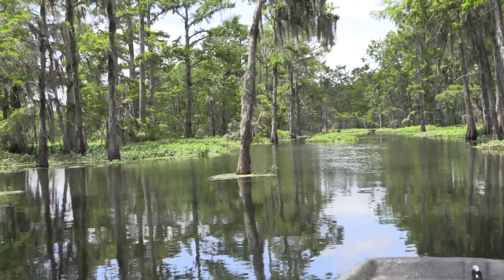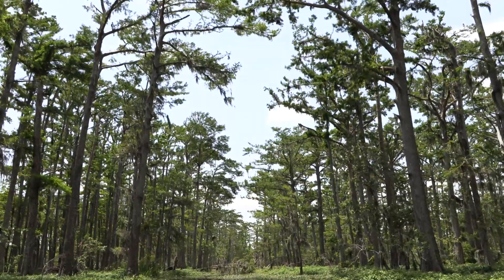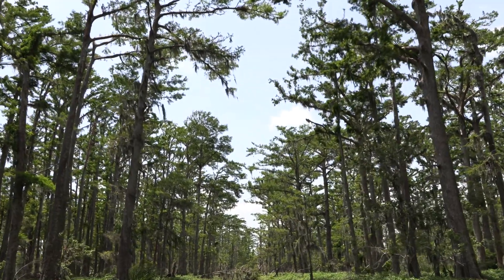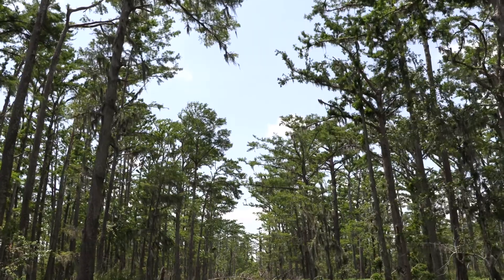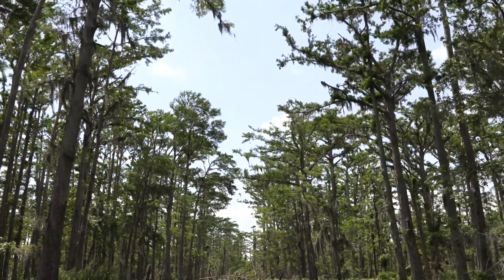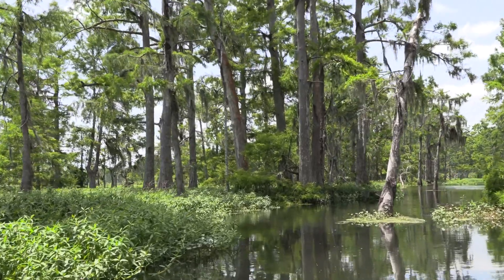Supplying people with resources and timber for decades, Lake Salvador is more than another swamp in southeast Louisiana. It has a rich history that can be seen with the remnants of the past lingering in the swamp.